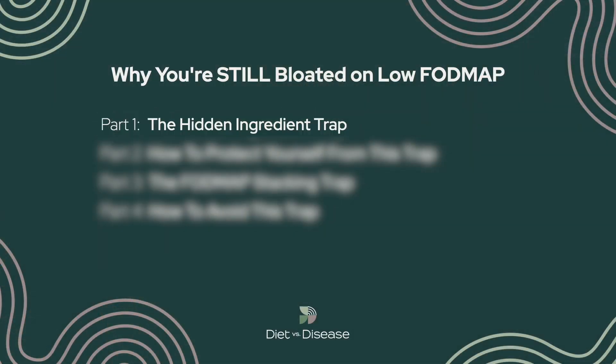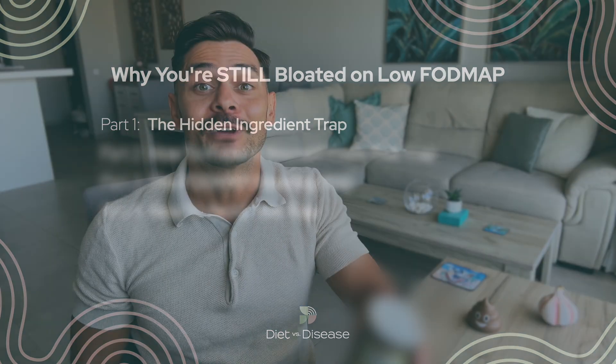The first issue is what I call the hidden ingredient trap, and it catches almost everyone off guard. I'm going to demonstrate it to you in a moment with this bottle. Can you guess what it is?